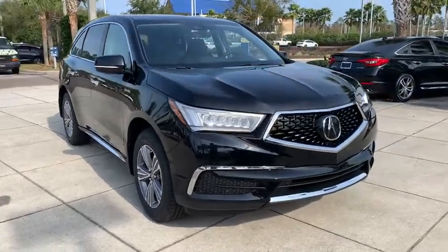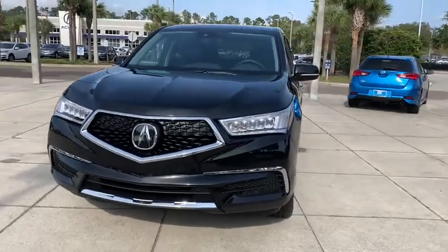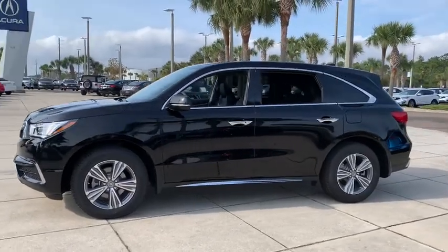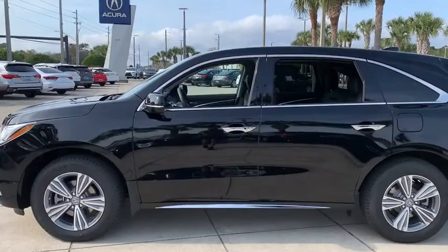Stop by and take a look at the 2020 Acura MDX. The Acura MDX is a wonderful choice if you're looking for a mid-sized luxury crossover SUV, thanks to its high safety scores, a strong engine, all-around utility, and capable handling.